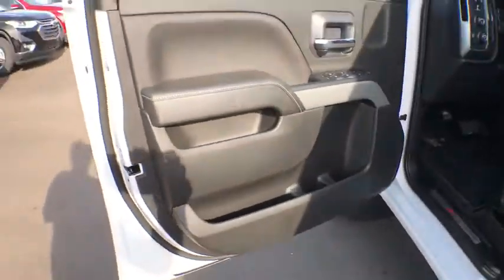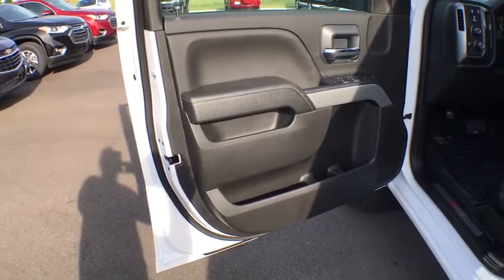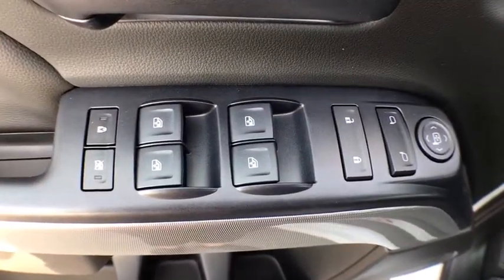Power windows, electronic stability control, fog lights, trip computer, heated front driver and passenger seats, off-road package, remote keyless entry, HD radio.